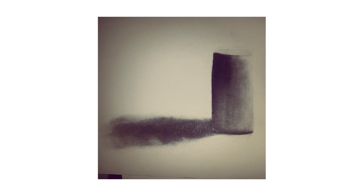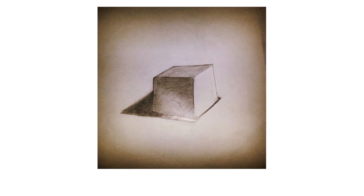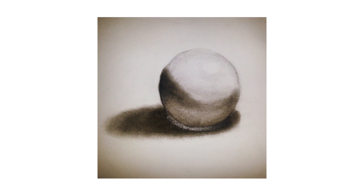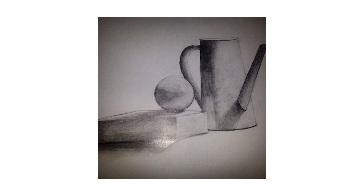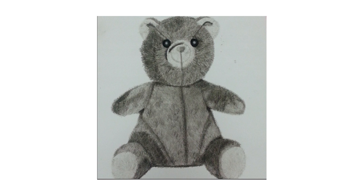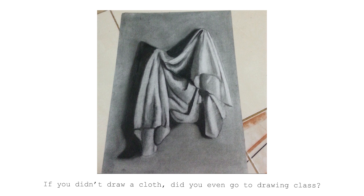This was my first ever drawing class with an easel, charcoal, proper drawing pencils, and everything — I was literally living the dream. I'd say I was pretty good at it because I got good grades, but I wasn't the best. Let's just say there were some other girls who were amazing — beyond, beyond talented.